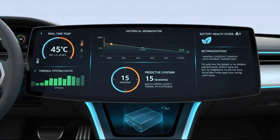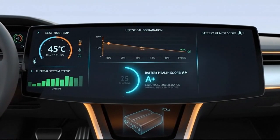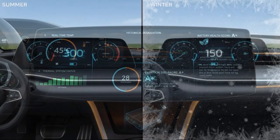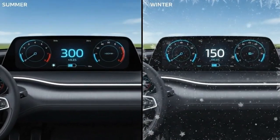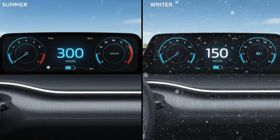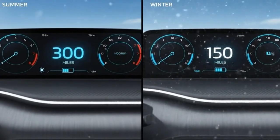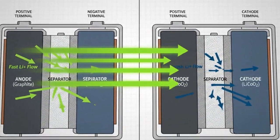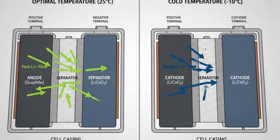Imagine paying $50,000 for an electric vehicle and then waking up one winter morning to discover that nearly half of your driving range is gone. Or picture this: summer arrives, temperatures climb past 100 degrees, and without you realizing it, your battery is quietly degrading.